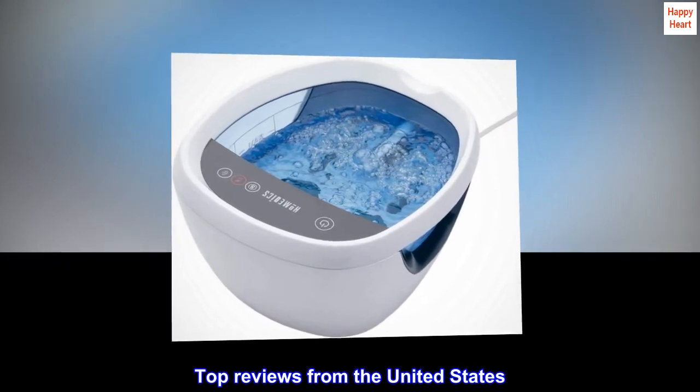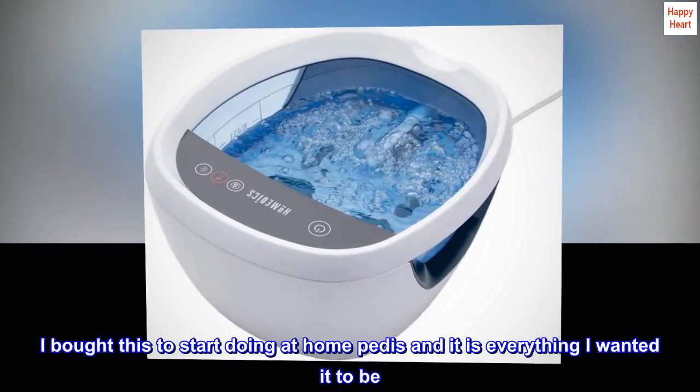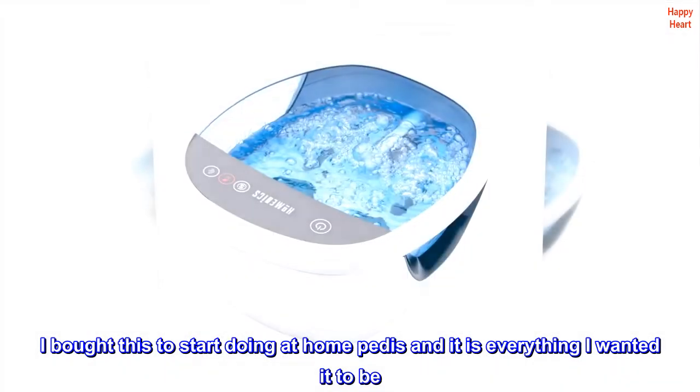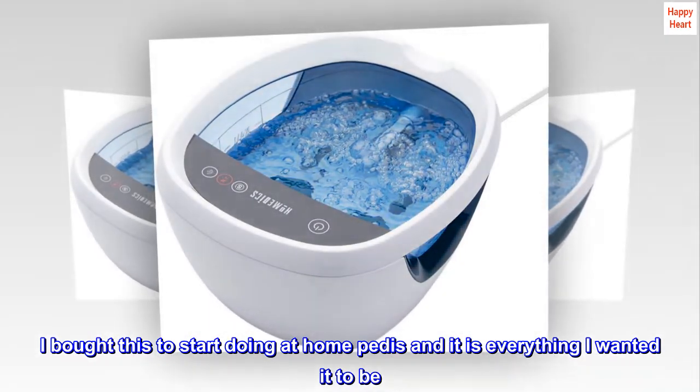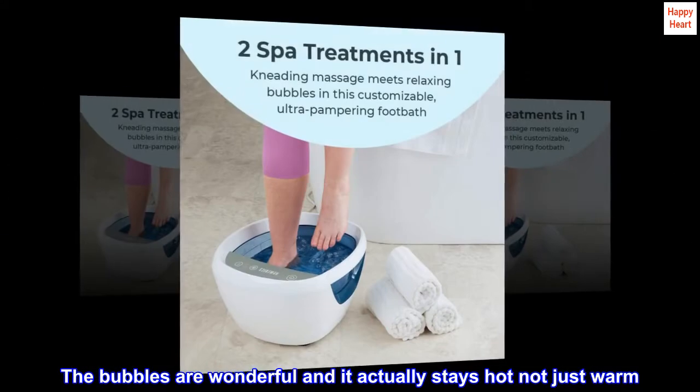Top reviews from the United States. Spa bliss: I bought this to start doing at-home pedicures and it is everything I wanted it to be. The bubbles are wonderful and it actually stays hot, not just warm.